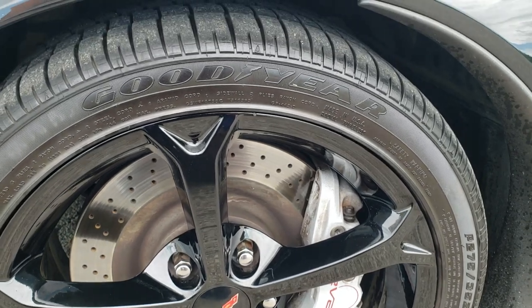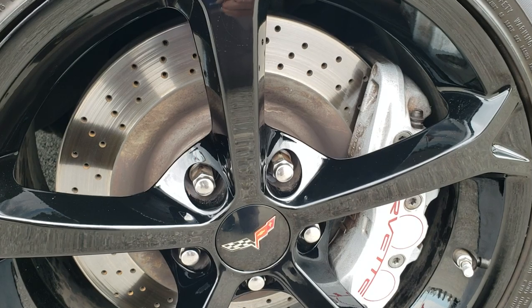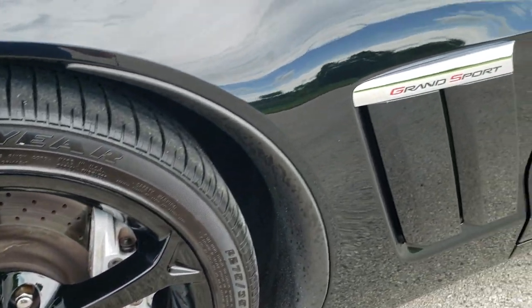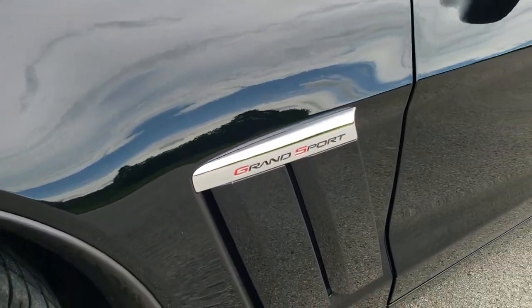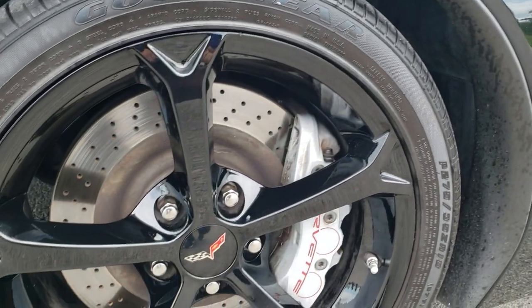It comes with the Goodyear Eagle F1 275 35 ZR18 tires. You've got the drilled rotors, and I believe you also get the 6 piston brake calipers as well — that's the Grand Sport package. The rims are in excellent shape.